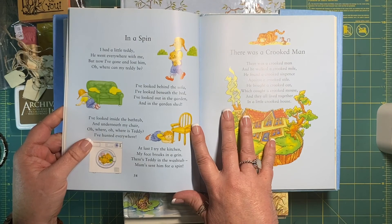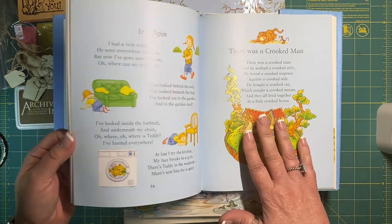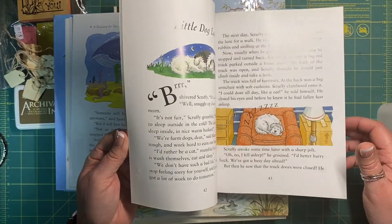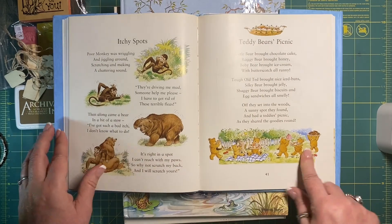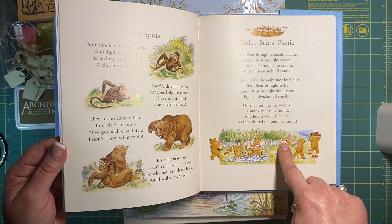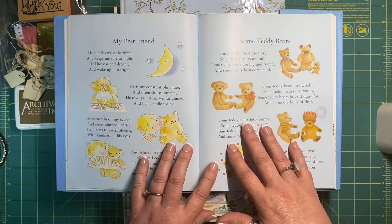There was a crooked man and he walked a crooked mile, he found a crooked sixpence against a crooked style, he brought a crooked cat — and there were all these lovely little teddy bear images and lovely little poems. You've got the teddy bear picnic — off into the woods. I don't think that's the actual teddy bear picnic song, but I thought this was good.